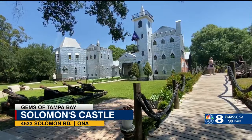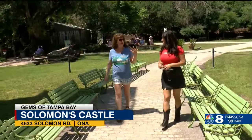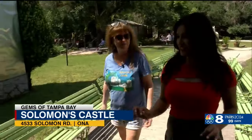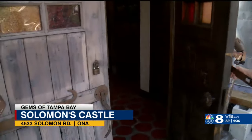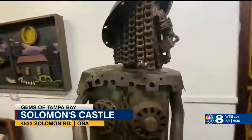Not many people can say they grew up in a place like this. But that's not the case for Elaine Solomon. She says her dad built a whole kingdom for all of them, and they're blessed to get to share it with the community. Solomon's Castle's tale begins back in the 70s with the dream of an artist.